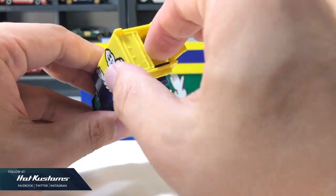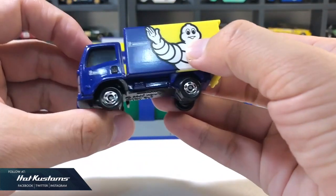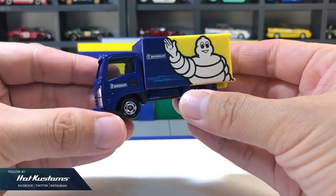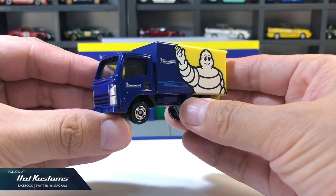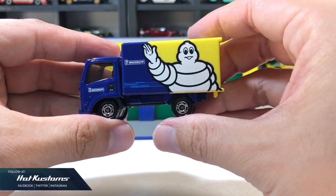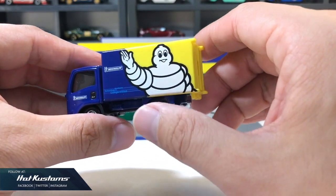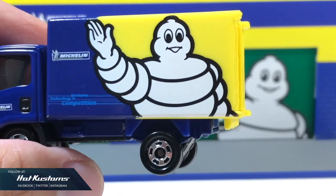The Isuzu Elf is always the preferred casting for TCM exclusive. I wonder why, but it's great because it gives Tomica more room to showcase its graphic on the casting, such as this particular Michelin Man truck. I'm very happy to see Michelin Man on the Tomica casting — there's been none before, and the Michelin Man is very iconic.